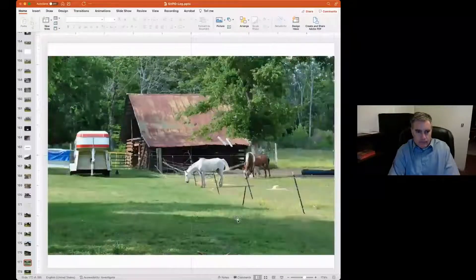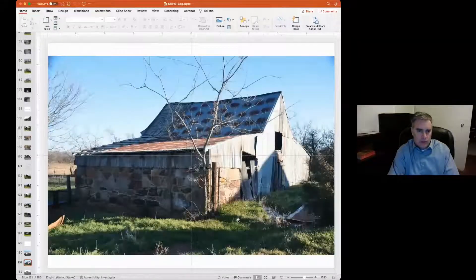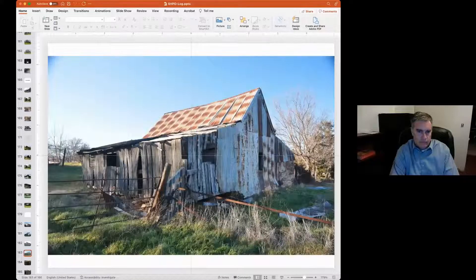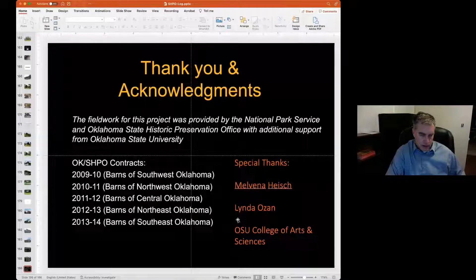One four-crib barn that we wound up nominating and placing on the National Register of Historic Places is located way down in Marshall County. It's a huge barn — four cribs, each about 11 to 13 feet tall, with a gargantuan roof. You can't really appreciate it till you go inside. They're on Bodark stumps as foundations. This particular barn was done with half notches and square notches — and was actually brought across the Red River in 1895 from Texas. Who knows how old it is, but it is now on the National Register of Historic Places.